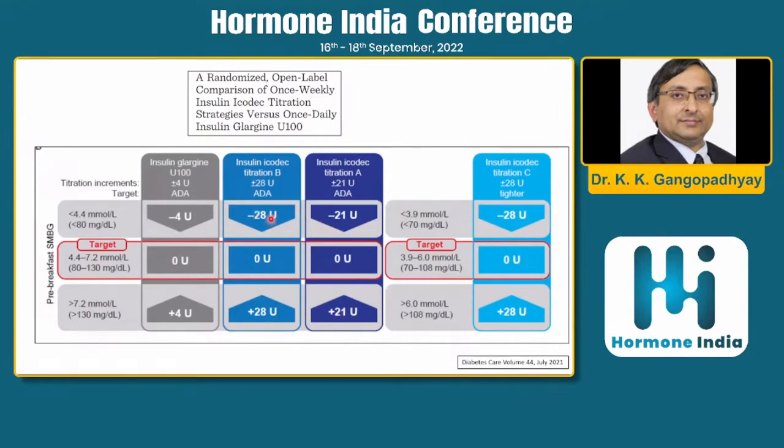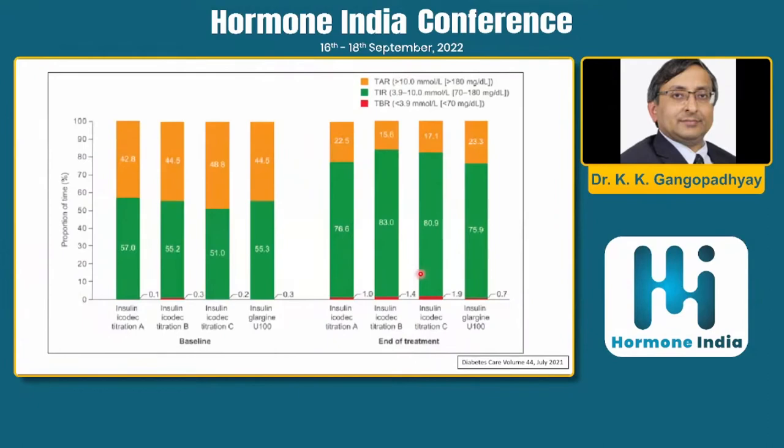Titration C used a tighter fasting blood sugar target of 70–108 mg/dL. At the end of treatment, Titration A fared best and was almost as good as glargine, perhaps slightly better. The other titration strategies fared slightly better than glargine in glucose reduction but had slightly more hypoglycemic readings, which Titration A did not.